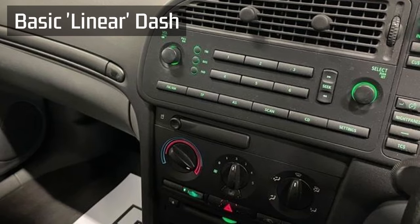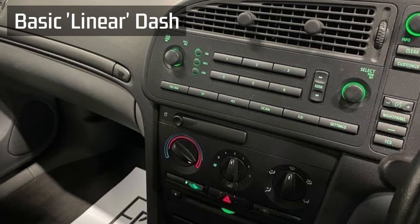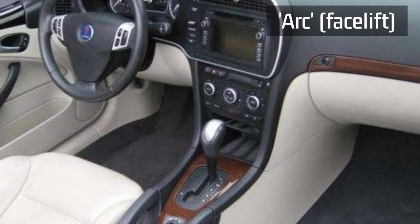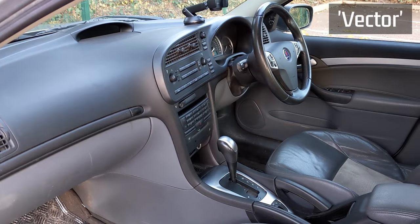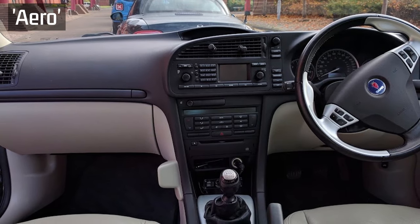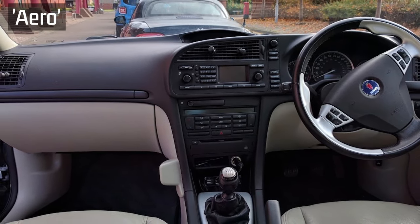I liked how Saab did their trim levels. You had the Linear which was the lowest spec, but they all came with four electric windows and climate control. The two levels above Linear were Arc and Vector. Arc was the luxury-focused one with fake wood, a bit like Mercedes Elegance, while Vector was the sporty trim - everything grey, silver and black - which is what this car is. Then the highest trim level was Aero, which came with the high performance engines like the 2 litre Big T turbo and the 2.8, with all the bells and whistles.